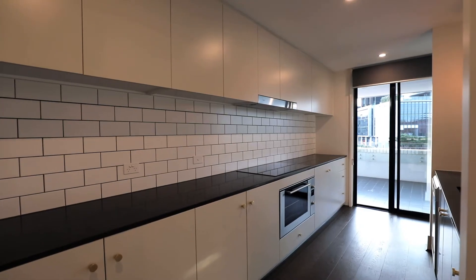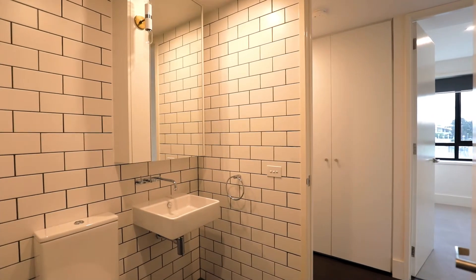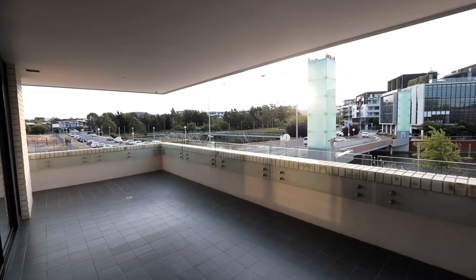The large open plan living area flows seamlessly onto the covered balcony, the perfect place to take in the nightlife, which is what the foreshore is all about.